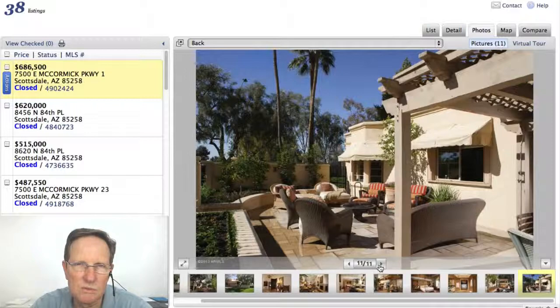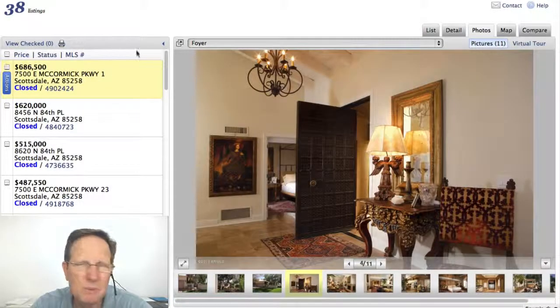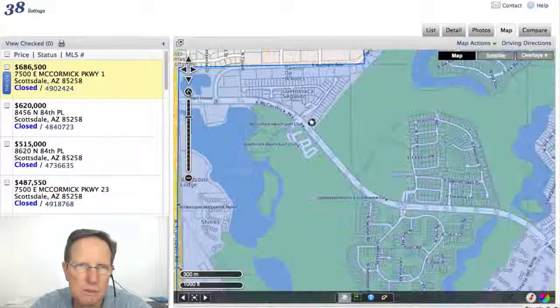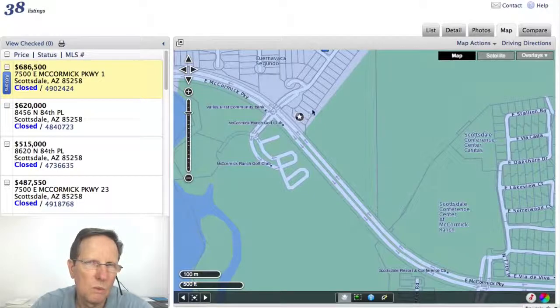Some homes, like this one, are on the golf course — very nice, that's a good deal. Except this one I think is on the street, right on that — that's going to get a lot of traffic. It'd be better if it was one unit in.